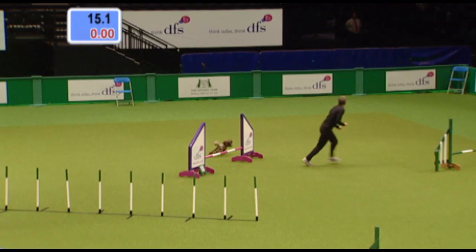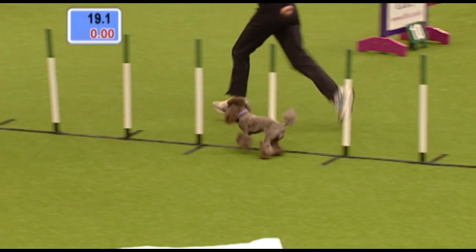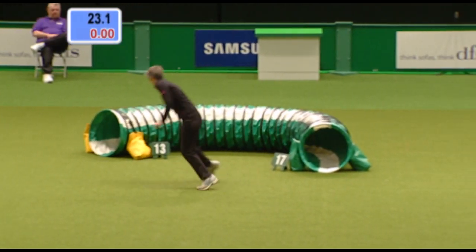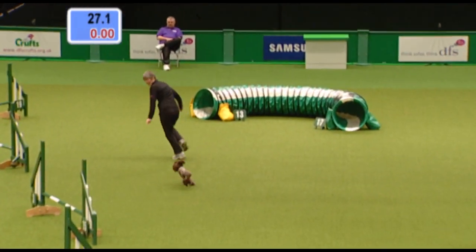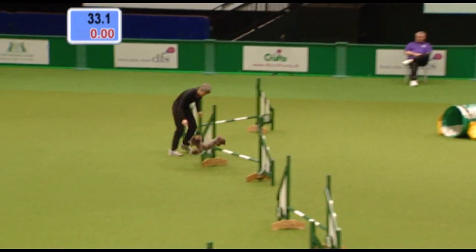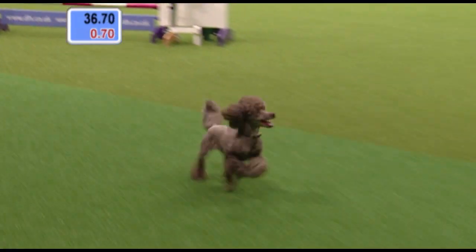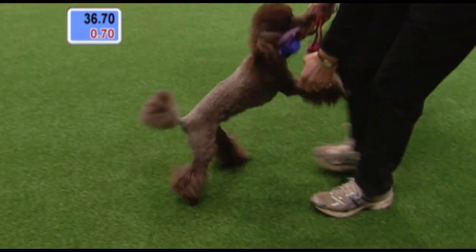She said it's a very simple, happy little dog — always away with the fairies most of the time. You'd certainly hear her coming. She's having a great time, and that's what it's all about here at DFS Crufts — having healthy, happy dogs. Is she going to be in? Yes, she is. 36.7, and it puts her into second place.